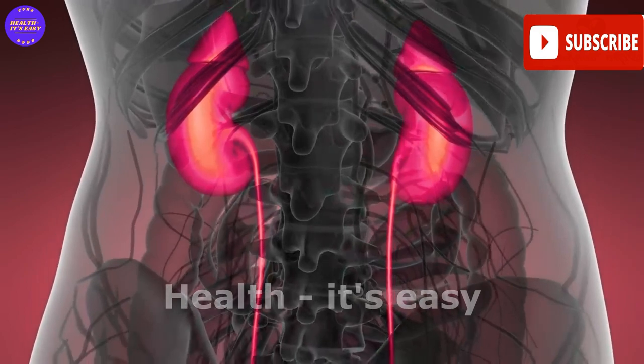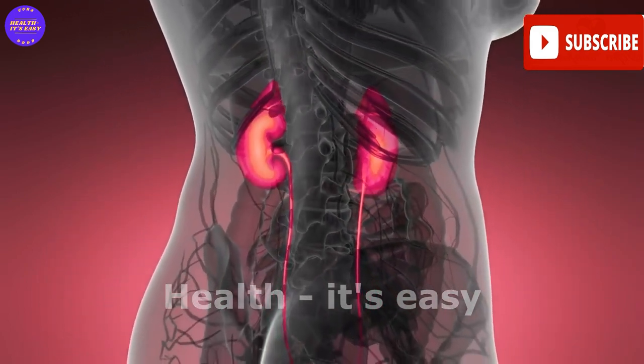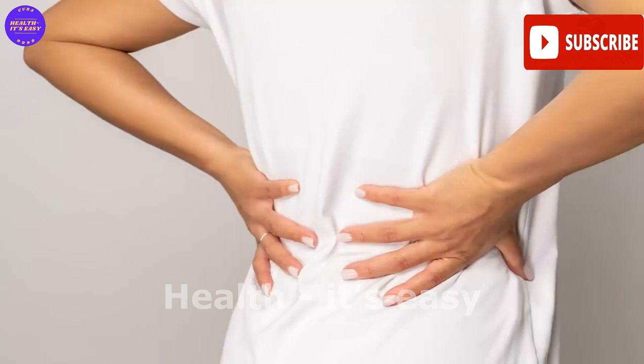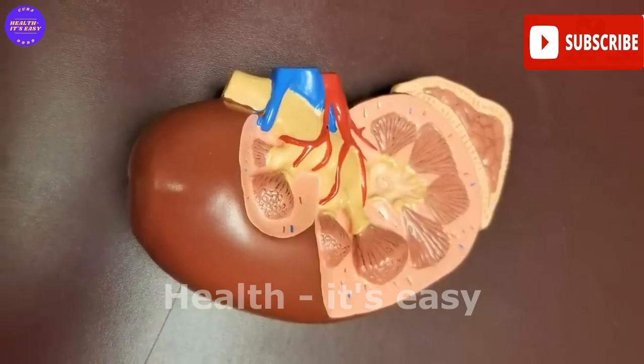The kidneys are an organ in which the blood is cleansed of toxic waste products. The work of the kidneys does not stop even for a minute. Sometimes failures are possible as a result of their clogging, deposits of slag on the filter surfaces, and even the formation of sand.